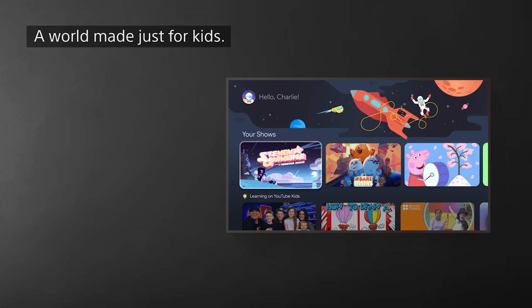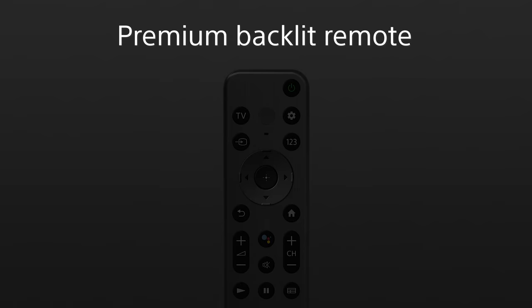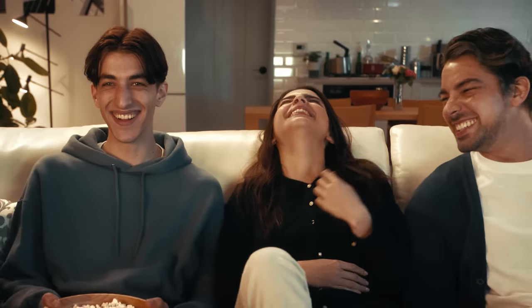Parents weren't forgotten either — there's a Calm Mode that adjusts the picture so kids can settle down and get to bed easier. The A95L also comes with a premium backlit remote as well as the Bravia Cam. It might just be the best movie, gaming, and family TV that Sony has ever made.